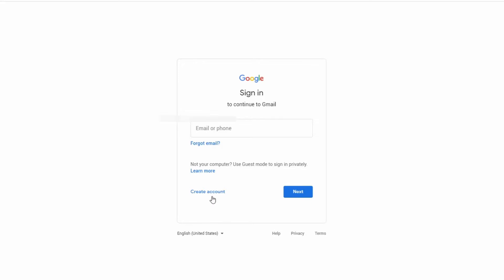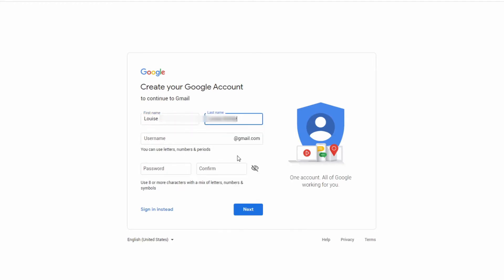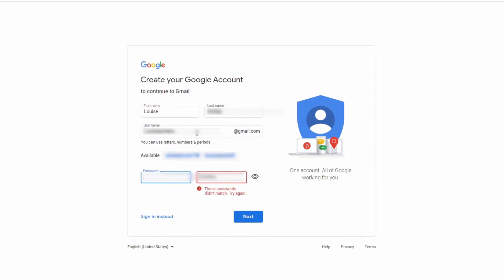If you haven't done it already, jump straight in — gmail.com — and select Create Account. The first thing you're going to do is put your name in: first name, second name. Then select your username, which is going to be your email address. Bear in mind, Google is the biggest in the world, so everyone has a Gmail, and getting your exact name may not be easy. You may have to add a few dots, maybe some numbers, mix it around a bit. Once you've done that, put in a password — obviously important to have a good password. Confirm it again and then click Next.